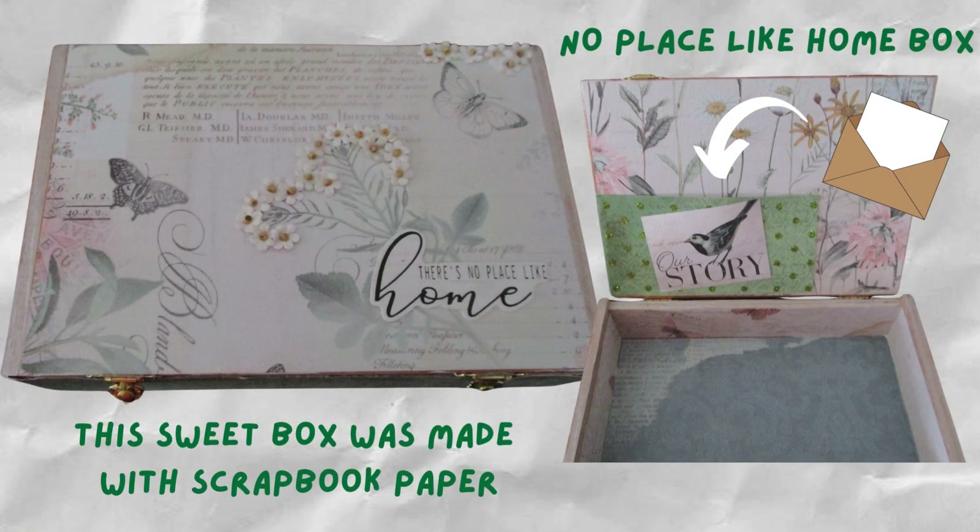This was a fun cigar box to alter. The scrapbook paper I used is very pretty and has lots of flowers. I also added many flowers on top of the box. The inside also has a top to add special memories, so I hope you like it.